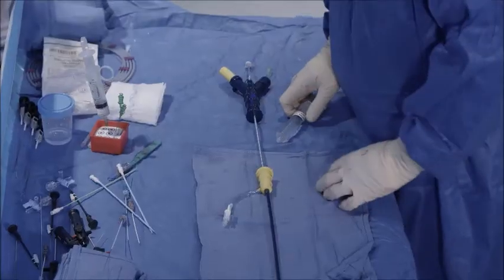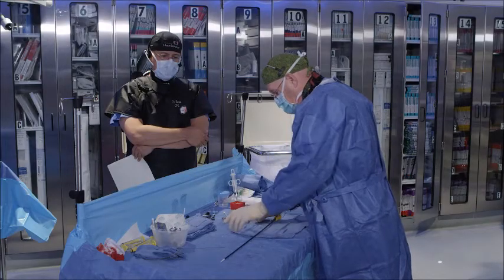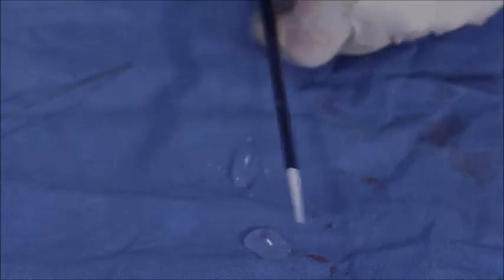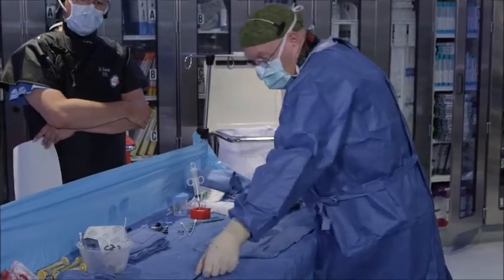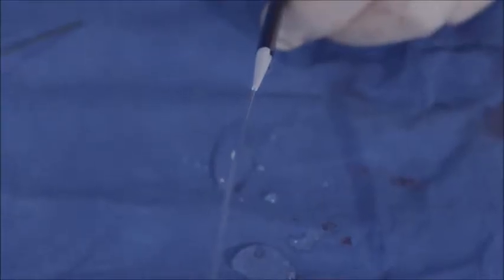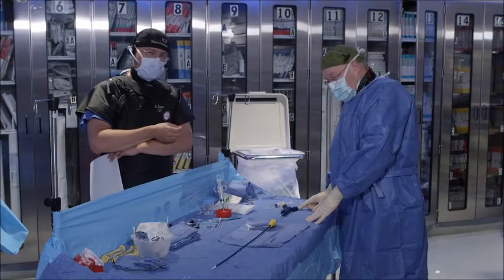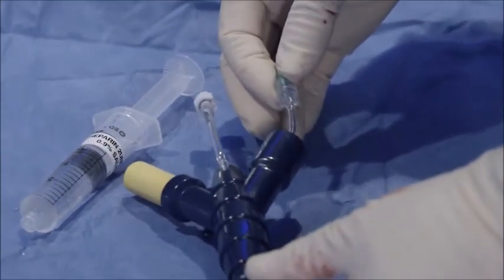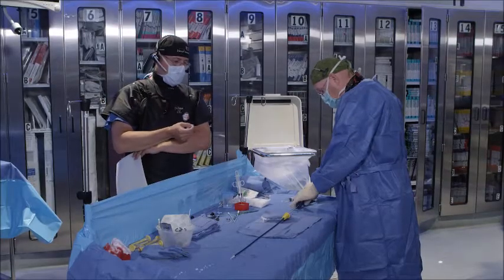Now that we've removed the device from the packaging, we're going to start with the prep. The first step is to flush the sheath, followed by flushing of the wire lumen. Once the sheath and wire lumen are appropriately flushed with saline, the fill tube needs to be checked to make sure there are no bubbles or any other adulterants in the system. The final step in preparation is to cap the crossover lumen.